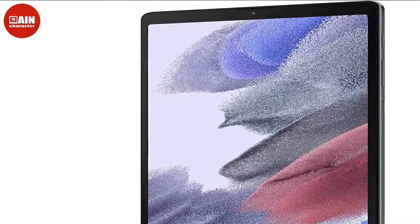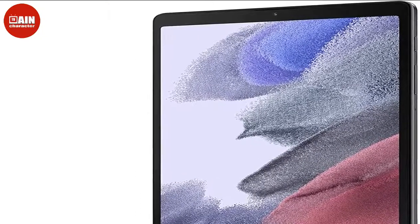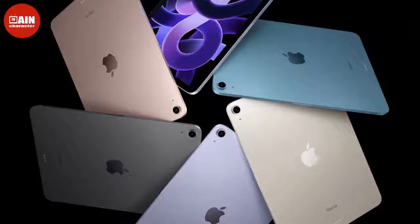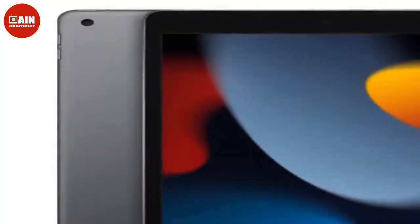2022 Apple iPad Air: If you want even faster processing speed, the brand new 2022 Apple iPad Air is the way to go. It's a bit higher in price since it's a newer model, but with Prime Early Access savings, you'll still be getting a great deal.